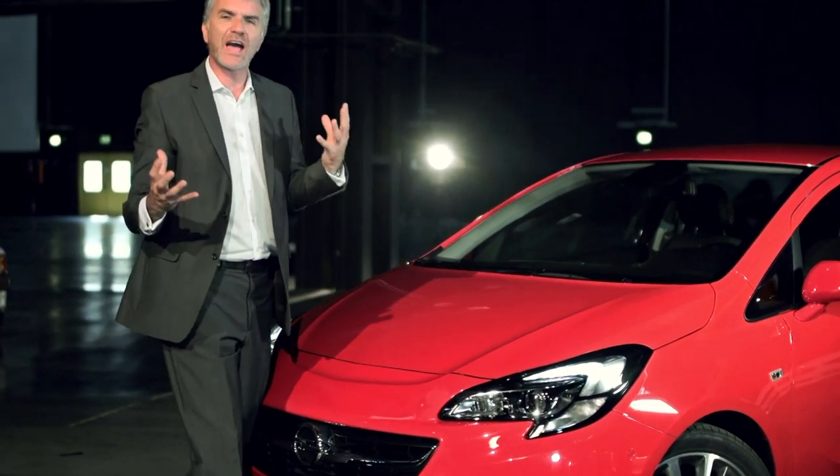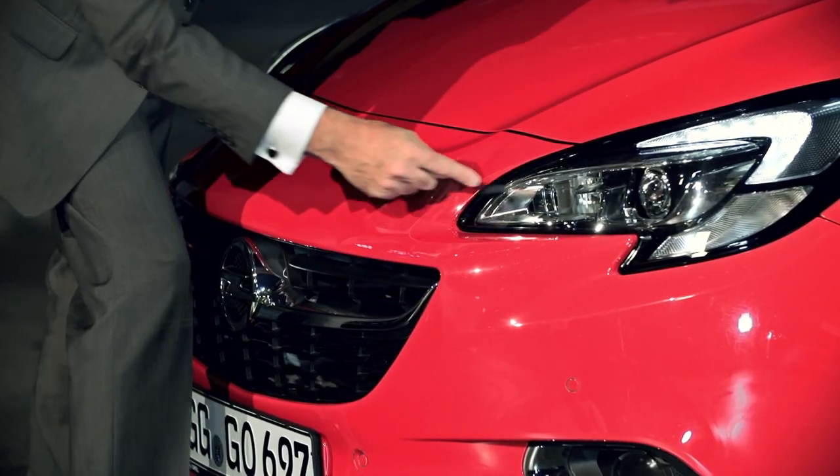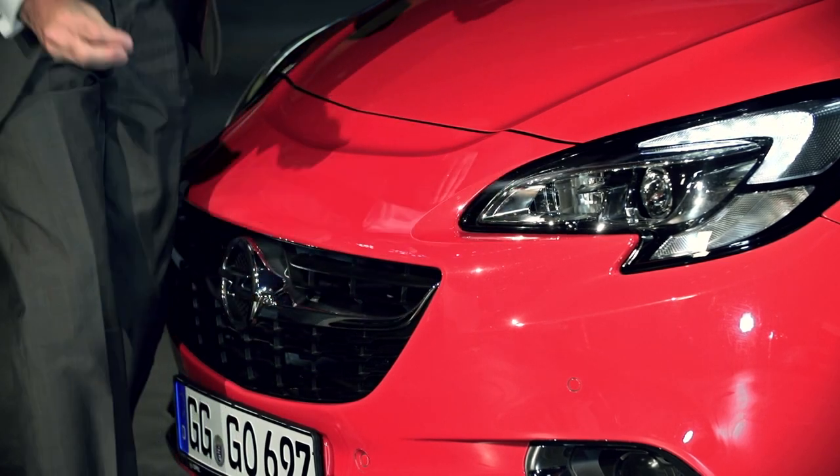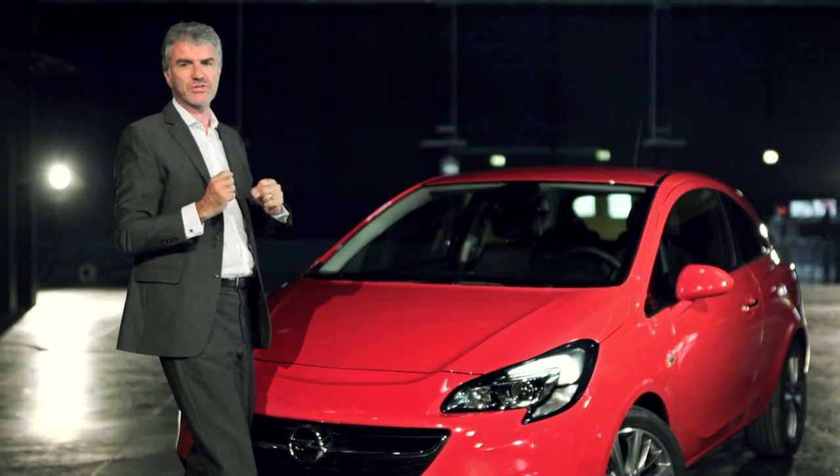That combined with the jewel-like execution in the lamps and the grille area really gives the car that German precision.